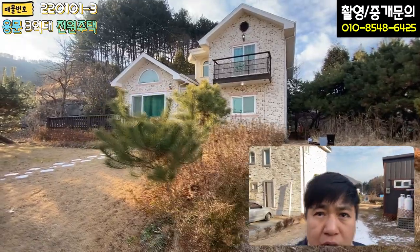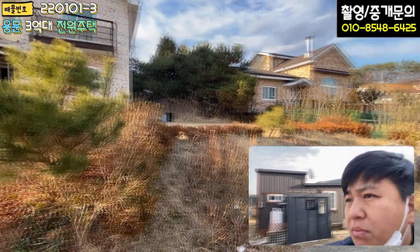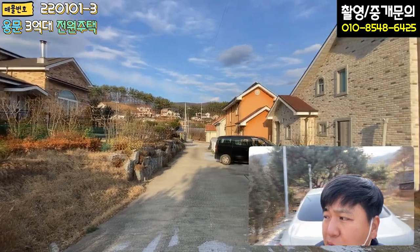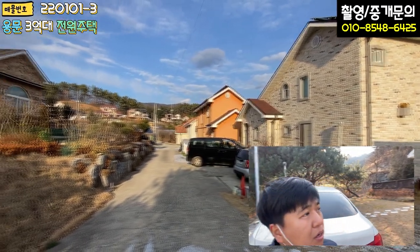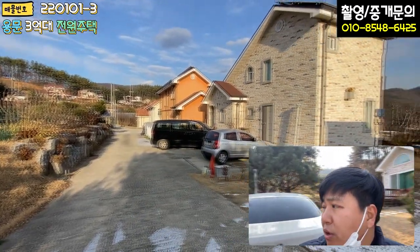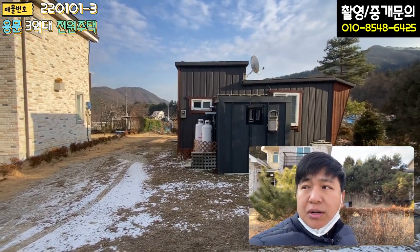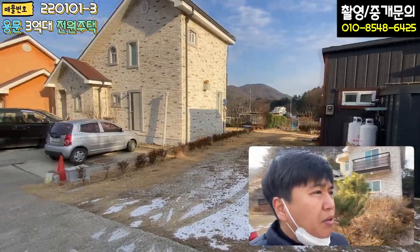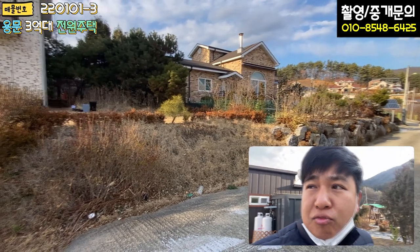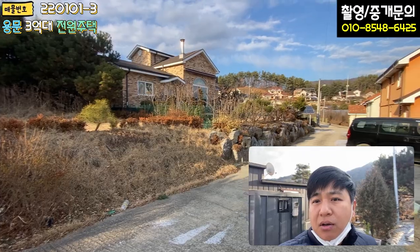본 매물은 연수리에 소재하고 있는데 왕복 2차선 도로에서 약 750m 정도 들어옵니다. 들어오면 주변에 굉장히 조용한 전원 마을로 형성이 돼 있습니다. 당연히 주변에 혐오시설 전혀 없고 주변이 굉장히 조용해요. 조용해서 주말 주택들도 좀 있는 것 같구요. 굉장히 조용하고 주말 주택과 실거주 주택이 혼재되어 있는 전원 마을로 형성이 돼 있습니다.